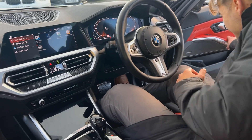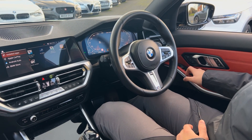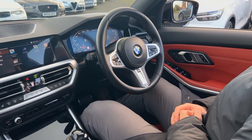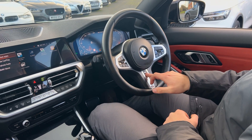Looking inside, the fit and finish is superb. Harman Kardon sound, four electric windows, child lock, park folding mirrors, two-way memory seats, and a leather upholstered multifunction steering wheel — heated as well.